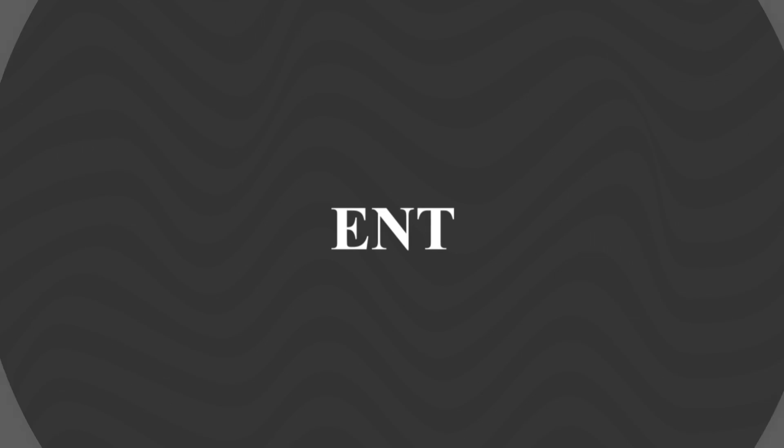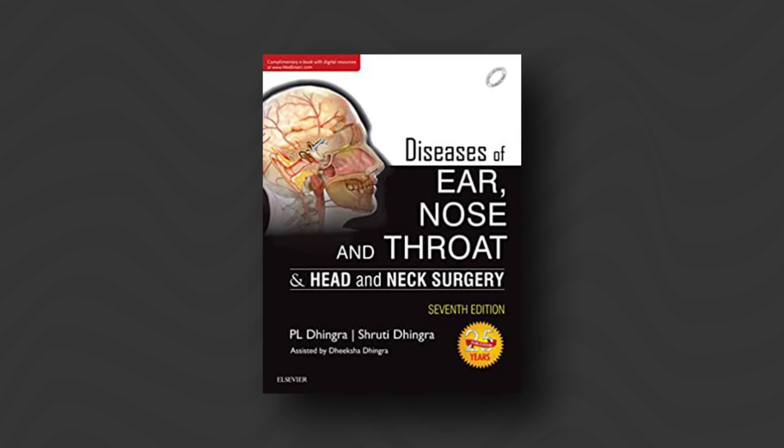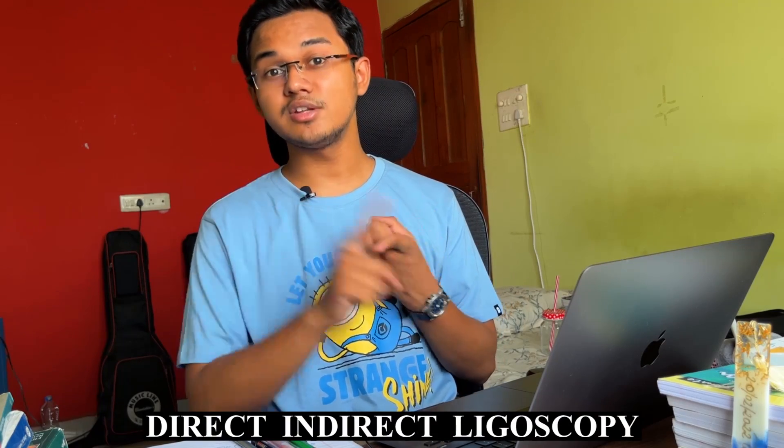ENT is a relatively short subject including Ear, Nose, and Throat — it's an easy subject to understand. For that, you need the book called 'Diseases of Ear, Nose, and Throat' by P.L. Dhingra and Shruti Dhingra, which is the standard book for ENT. I personally used a book called 'Triple E' by Dr. Manisha Budhirajan, which is a crisp book for entrance exam preparation. The only thing you need to read from Dhingra is the procedures — that is, surgeries of Ear, Nose, and Throat, as well as diagnostic procedures including direct-indirect laryngoscopy, anterior-posterior rhinoscopy, bronchoscopy, and esophagoscopy.